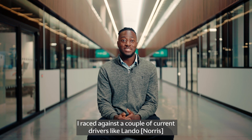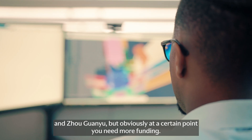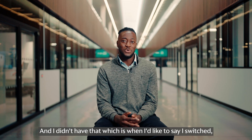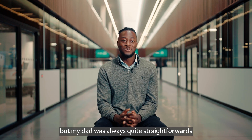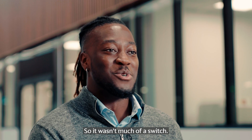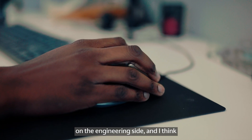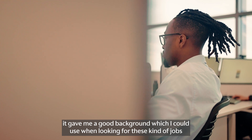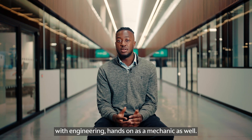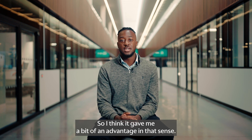I raced a bit. I raced against a couple of current drivers like Lando and Zhou Guan Yu, but obviously at a certain point you need more funding and I didn't have that. My dad was always quite straightforward with me that I needed to carry on with my education anyway, so it wasn't much of a switch. I just carried on doing what I was doing on the engineering side, and I think it gave me a good background which I could use when looking for these kind of jobs, because I already had experience with racing, experience with engineering, hands-on as a mechanic as well. So I think it gave me a bit of an advantage in that sense.